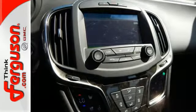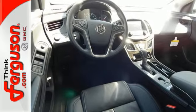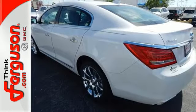features include remote start, driver shift control, dual-zone climate control, and OnStar with 4G LTE and Wi-Fi hotspot capability.